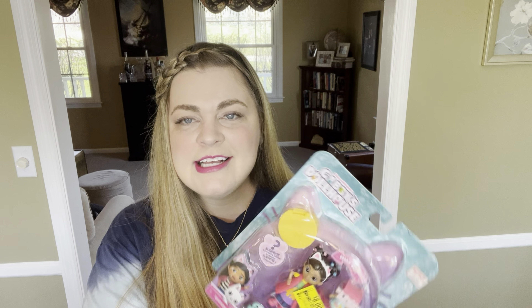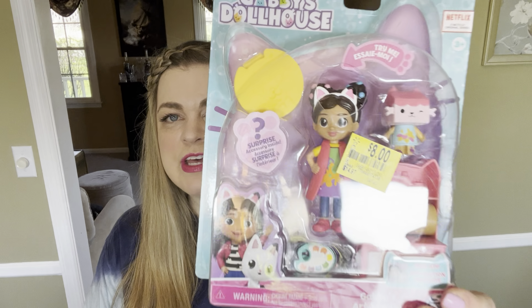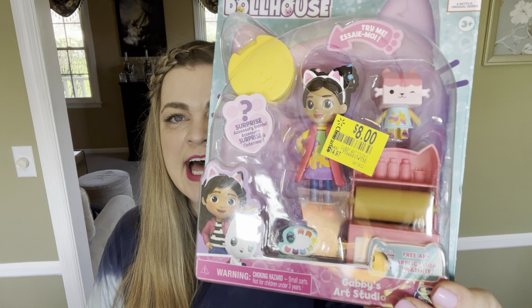I also just today stopped by Walmart and found this Gabby's Dollhouse little play set marked down to eight dollars from $14.97. That's not like an amazing deal, but she loves Gabby — this is one of her favorite shows — so this would make a great gift for her.